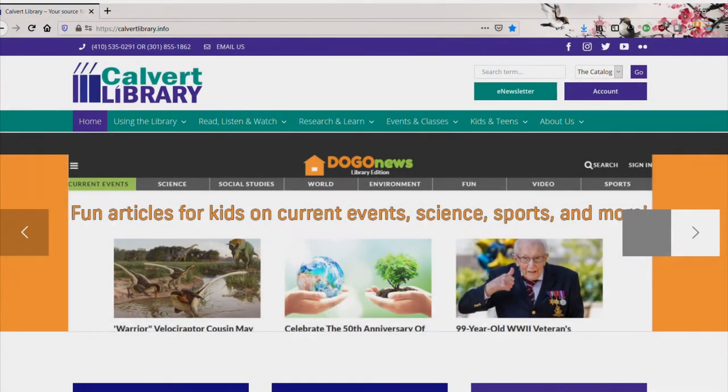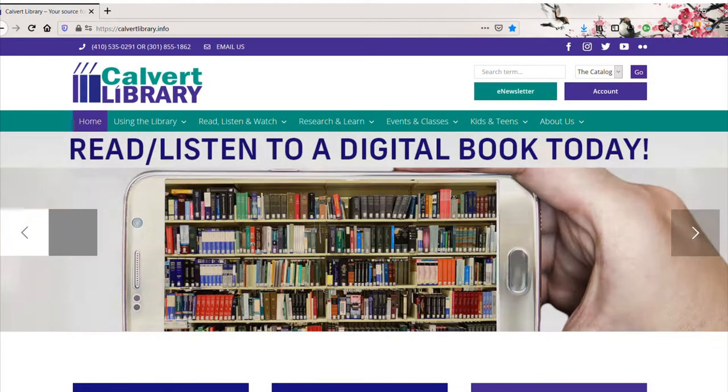PS from Calvert Library. Personal suggestions from Calvert Library are exactly what they sound like. By putting in a form either on our website or in person, you can get back a curated list of suggestions brought to you by Calvert Library staff.